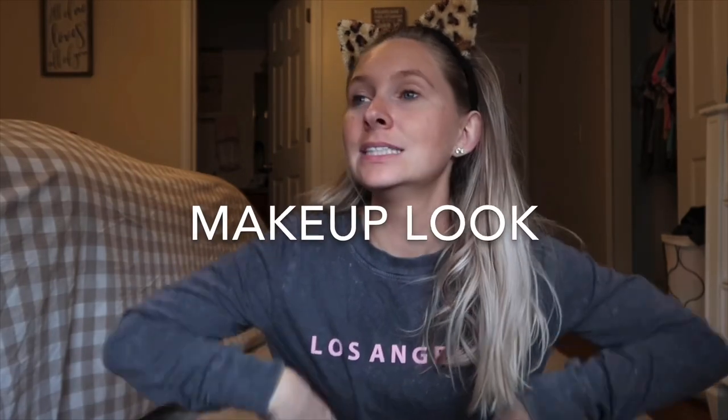Hey guys, welcome to my channel, or welcome back. If you are new, my name is Alexis and I do motherhood and lifestyle type videos. But today is different — we are going to be doing a drugstore holiday makeup look, on a budget. There are plenty of beauty gurus out there who will probably do a better job than me, but I hope you enjoy my take on a holiday look.